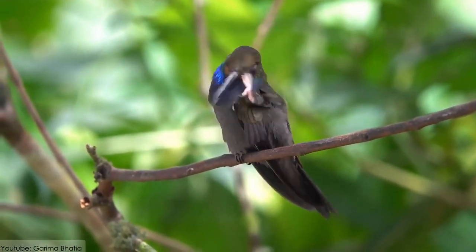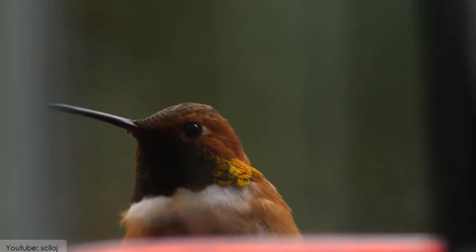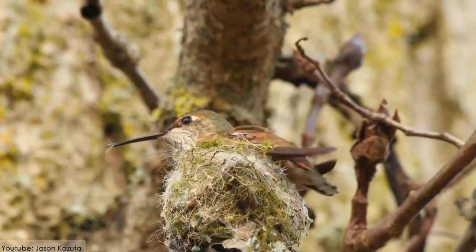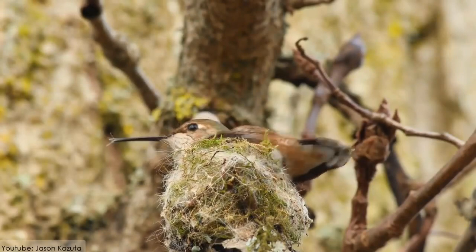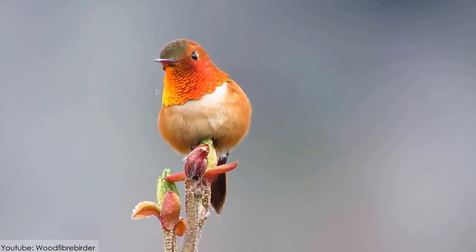The females are green and orange, while males are bright orange. It is one of the longest migratory birds in the world. It is difficult for anyone to catch the Rufous Hummingbird due to its speed, and because of its amazing looks, it is considered to be a stunning hummingbird.